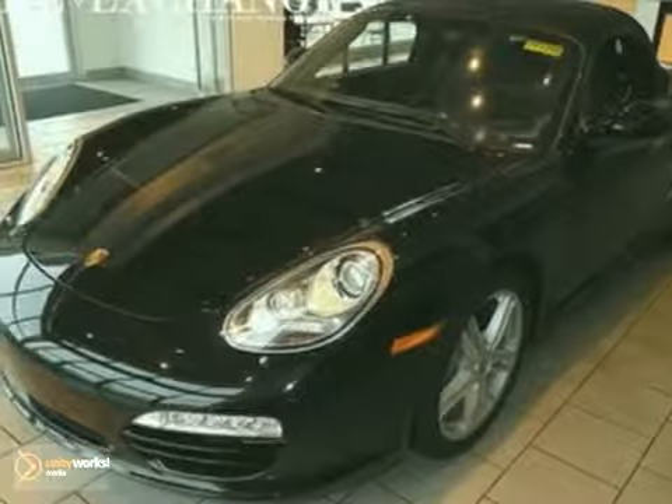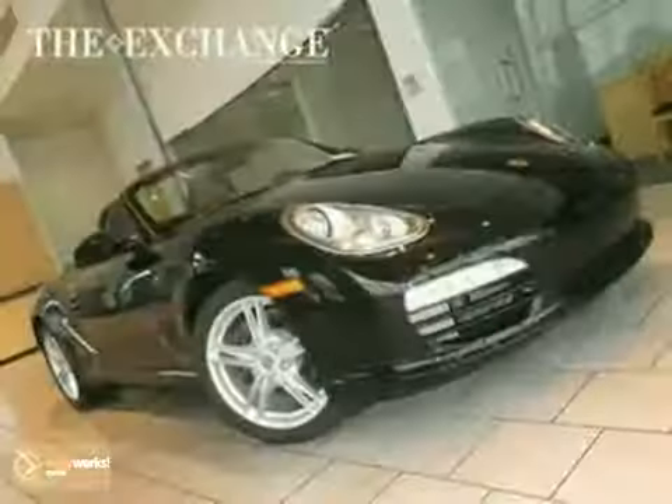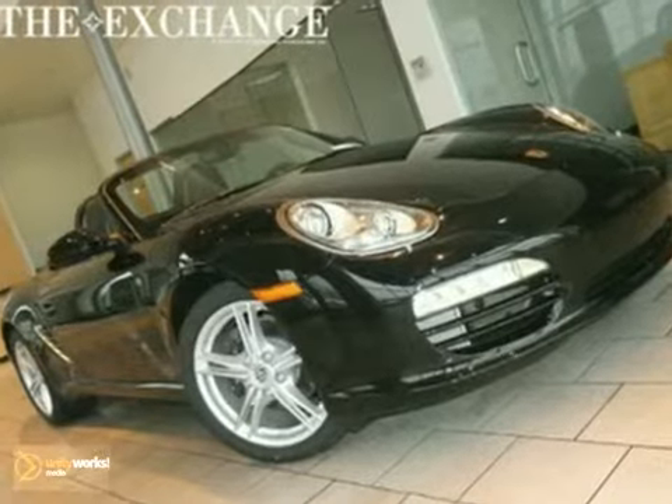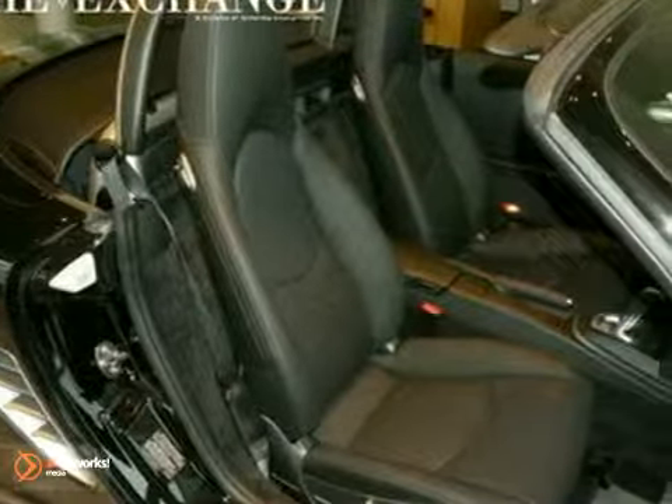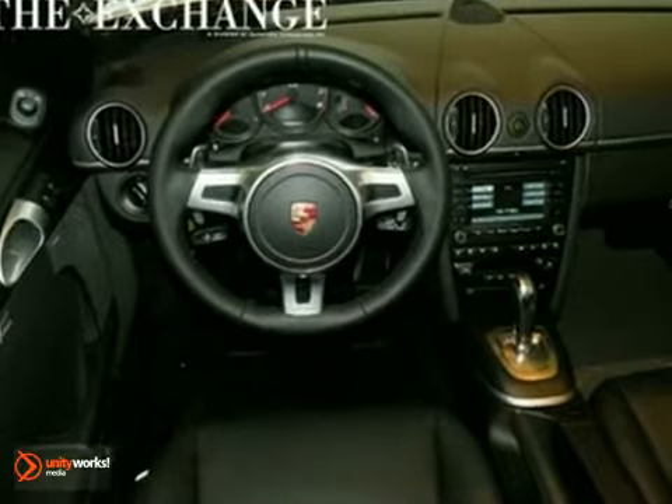Here's a nice 2011 Porsche Boxster convertible. It has the comfort package and Bose premium sound with a CD player. You'll also get climate control, heated seats, and 18-inch Boxster sport wheels.